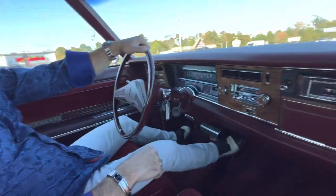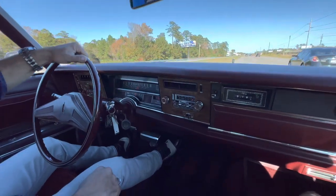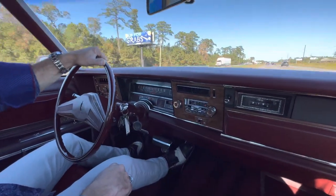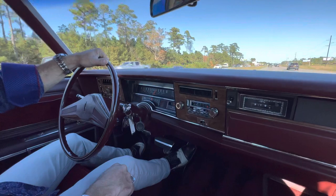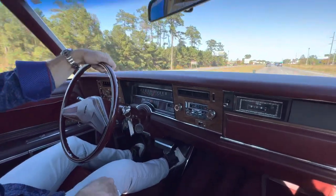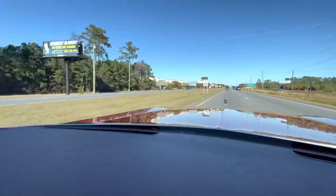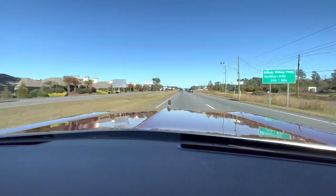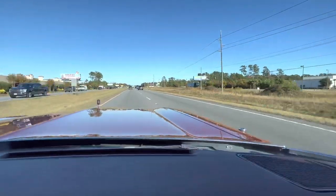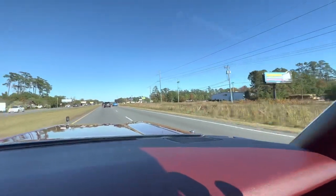I just stepped on it and downshifted — four barrel kicked in. That's 80 miles an hour right there and it's just smooth as glass. Brakes are good. I've driven this car and put probably close to 100 miles on it. I've driven it home multiple times, taken the wife out on date night a couple of times. Just pan across that hood — look how nice that paint is.